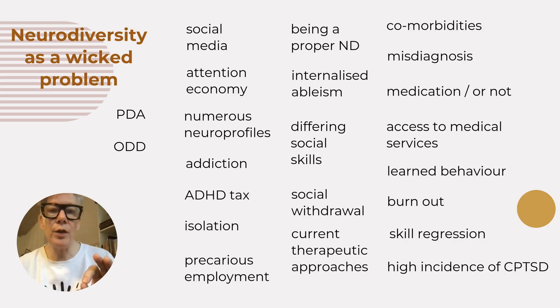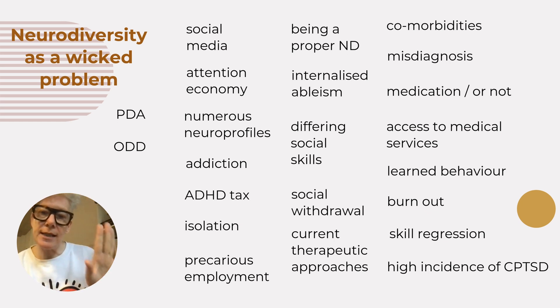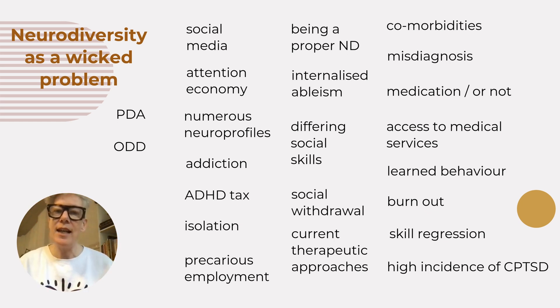On this slide, I'm going to try to present how neurodiversity is a wicked problem. Looking at the lists of comorbidities and phenomena specific to neurodiversity, it's pretty clear that there is no one solution. The condition comes with sabotage built in via pathological demand avoidance and oppositional defiance disorder. There's been a medication shortage due to the surge in diagnoses, and those with a late diagnosis are likely to be in burnout to the point of skill regression and not know.